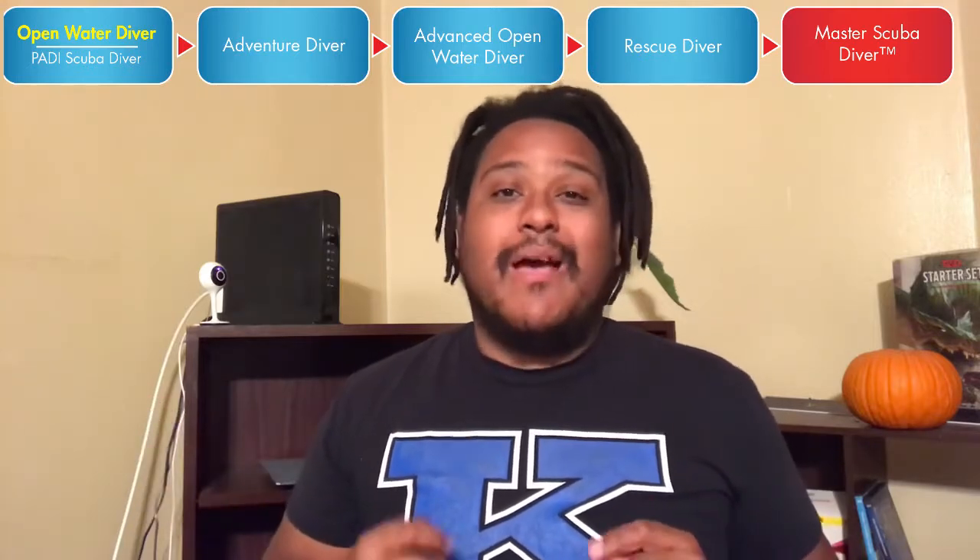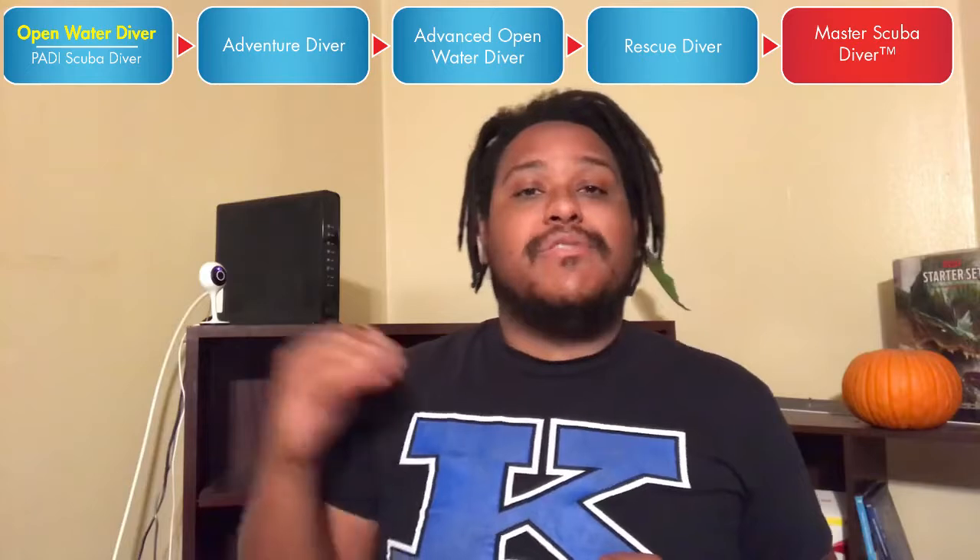Are you constantly struggling with the 'what next' of life, especially with scuba diving? Strap on in. Today we'll be discussing diver progression and I'll be giving my recommendations on how many dives you should be doing between each certification. Let's dive on in.